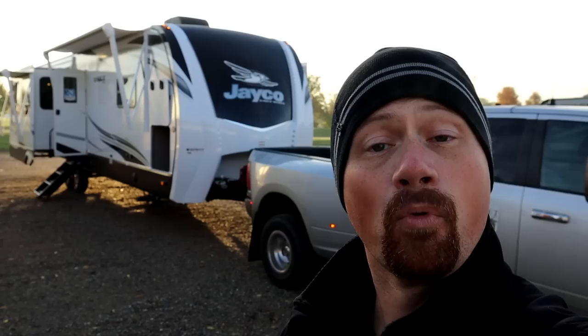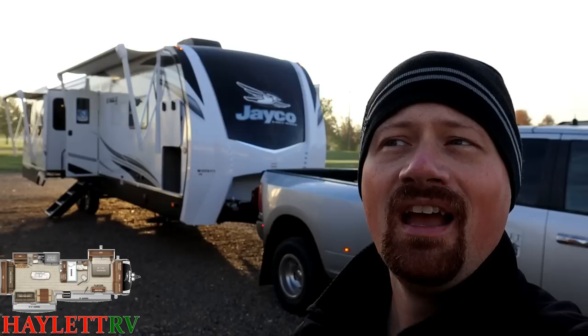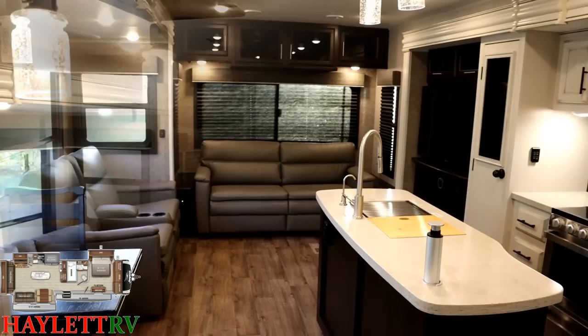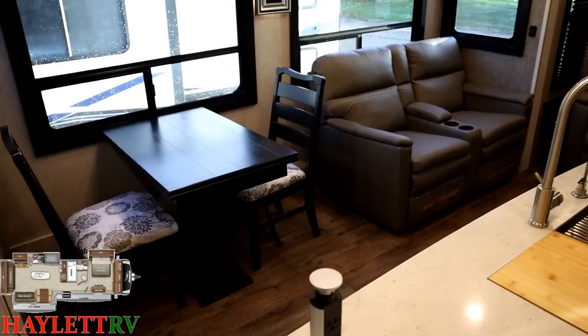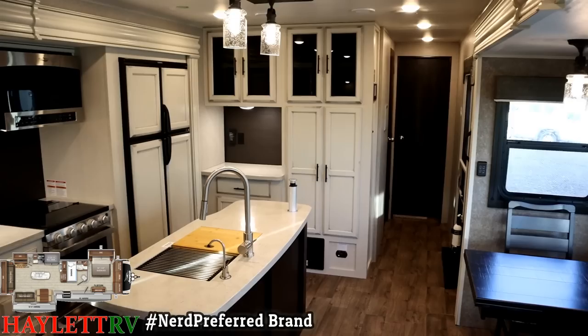Good morning, everybody. Josh, RV Nerd here at Halet RV of Coldwater, Michigan. Coming in at just a little over 10,700 pounds, this is an absolutely stunning 330 RSTS Jayco Eagle. If what you're looking for are big, high-end, high-class fifth wheel features and conveniences but you don't want a fifth wheel, this is a really solid option. It's my personal belief there is no travel trailer that is quote 'higher end' than an Eagle like this right now.